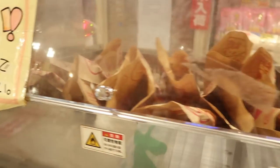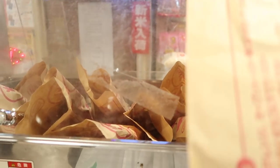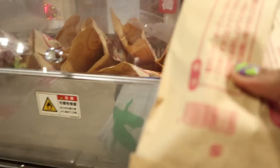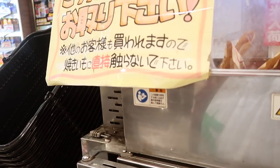We have some inside. Are they cooked? They're cooked. Yeah!